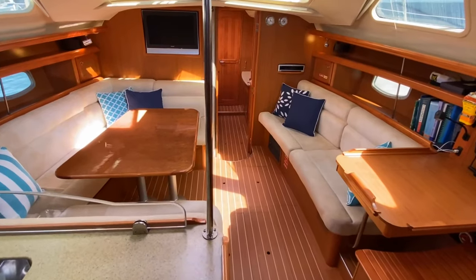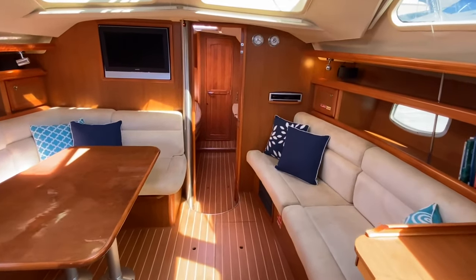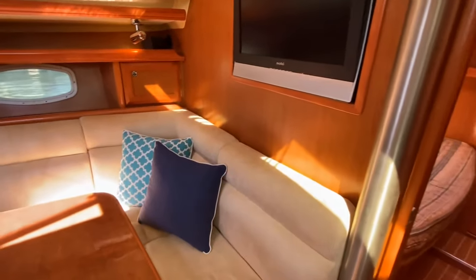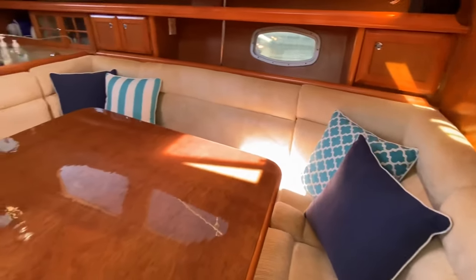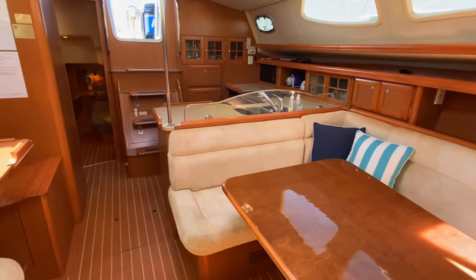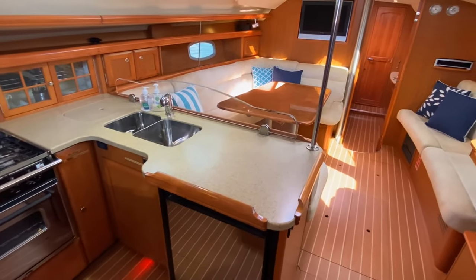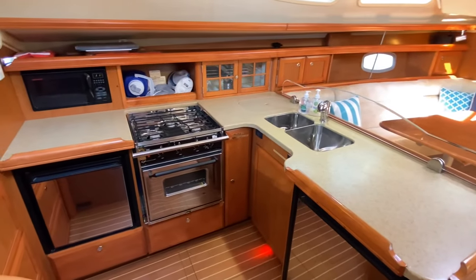The deck saloon offers an elegant, highly comfortable living space with panoramic views and excellent headroom. It also brings light and ventilation to the boat's interior. To port is the well-planned and spacious galley with fridge, freezer and 3 burner gas stove and oven.